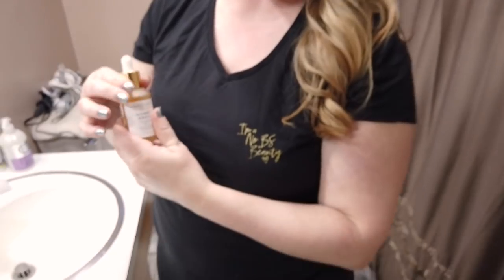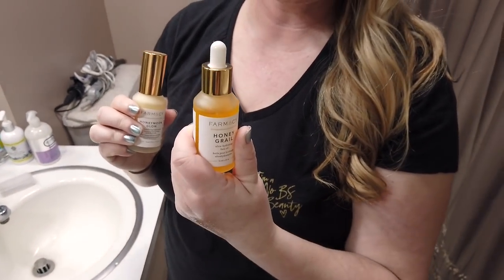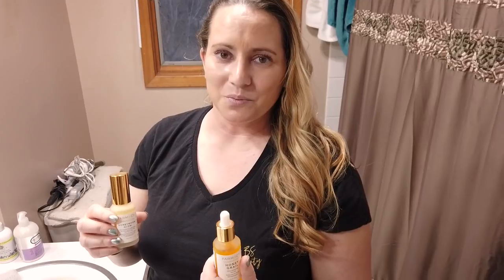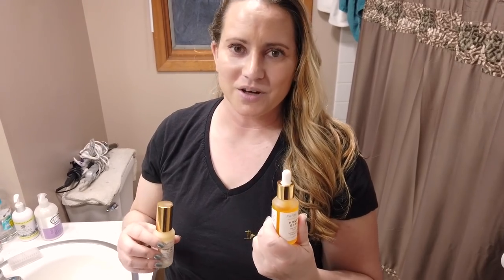This is why I've kind of been adding this into my routine — using it as my last step to seal everything else in. If you're a Farmacy Beauty fan and you have the Honeymoon Glow, you can definitely use them together. I'd recommend using the Honey Grail at the end of your routine and the Honeymoon Glow more towards the beginning after any lighter serums. I love it — Farmacy Beauty's got a couple more new things coming out soon so I'll definitely be checking those out.